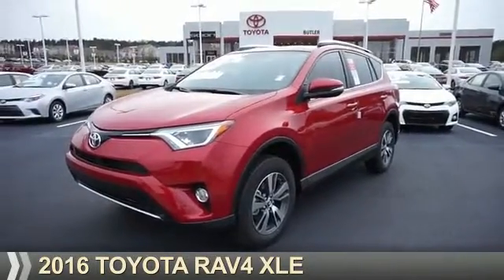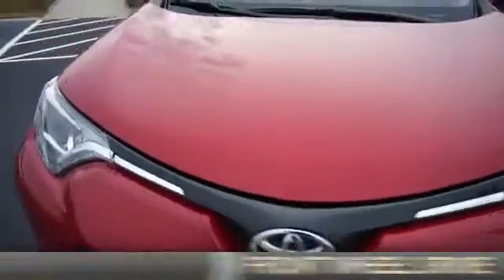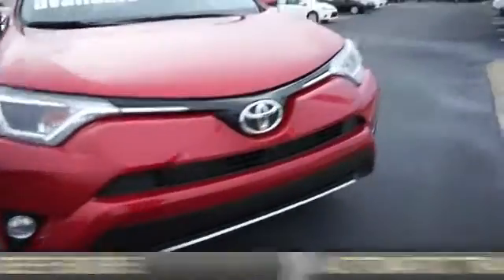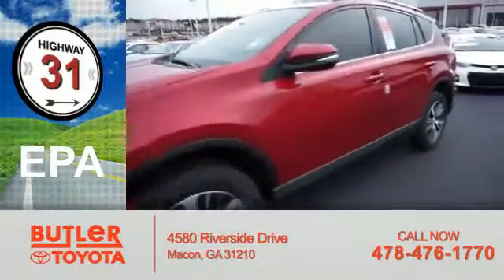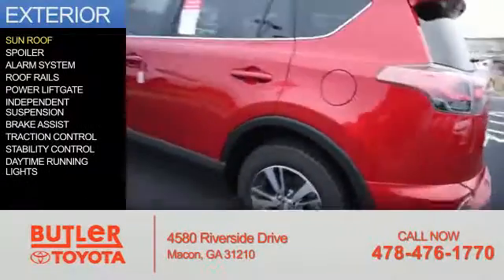Presenting the 2016 Toyota RAV4. It's powered by front-wheel drive, a 2.5-liter four-cylinder engine, and an automatic transmission. Great fuel efficiency saves you money by requiring fewer trips to the gas station. The features include a sunroof and a spoiler.